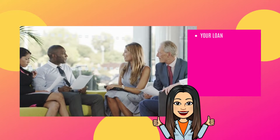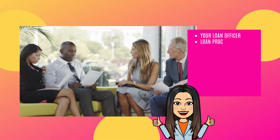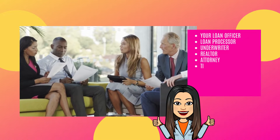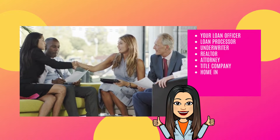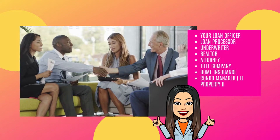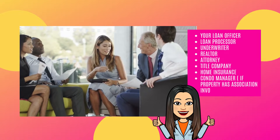Your loan officer, loan processor, underwriter, realtor, attorney, title company, home insurance, and condo manager — if the property has an association involved — and the closer.